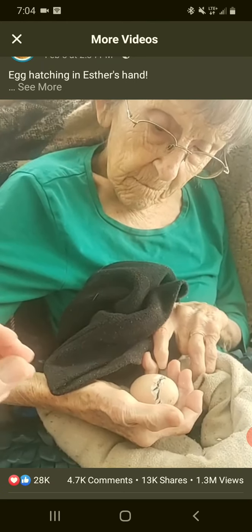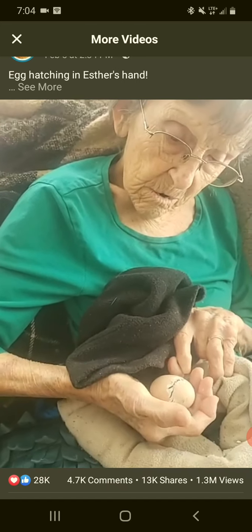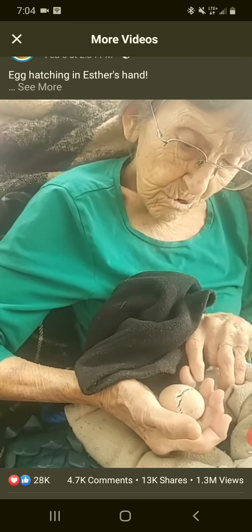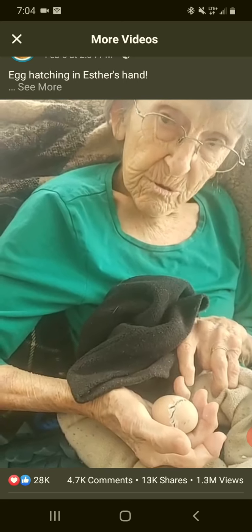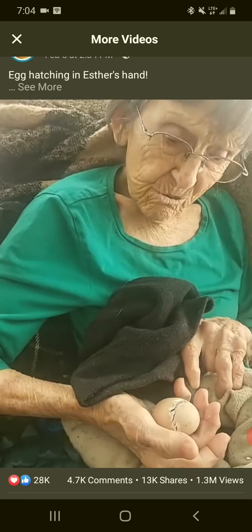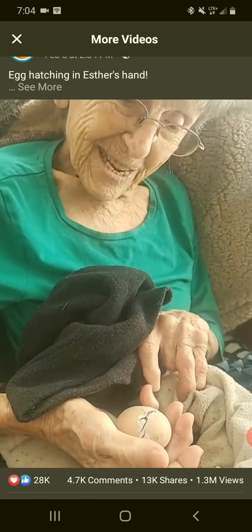That little hole — like a belly button — has to close up. If you take them out too early, sometimes that yolk isn't absorbed and it's still outside of their body, still connected. That can kill them if it's not absorbed right; it can get infected and kind of poison them. And if they have that hole in their belly still — their little belly button not healed up — that can get infected and they can die from that too. So it's really important to let them come out on their own. Here it comes!